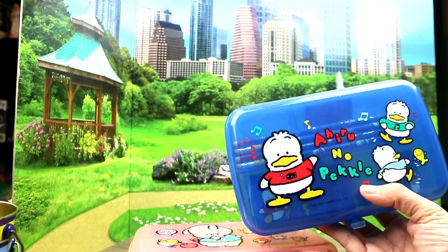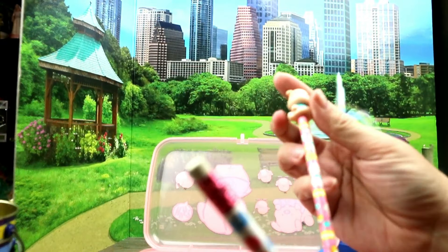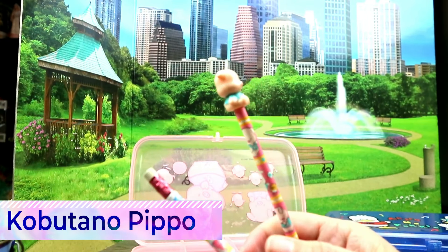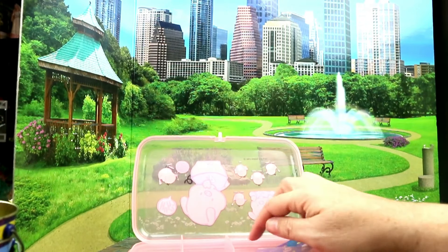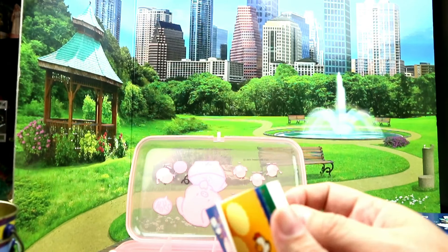We have one with a little pig guy and one with a little ducky. It says 'Ahiru no Pekkle' — I'm not sure, and I'm not really sure of this pig's name. On here it says... co-boot... oh, 'Pippo' — that's what it says on the pencil. We even got the pencils that came with it — we've got this little pig pencil, and this one might go with the other box because it's got a little dog on it.